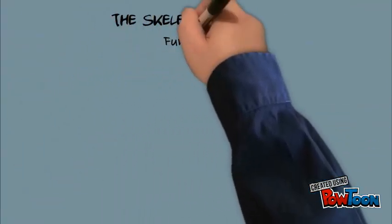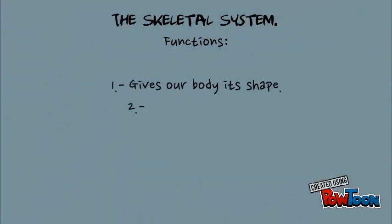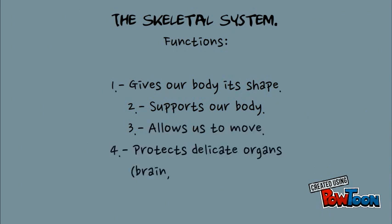The skeletal system has got 4 main functions: it gives our bodies shape, supports our body, allows us to move, and protects delicate organs such as the brain, lungs, and heart.